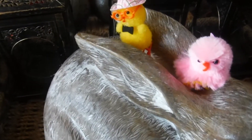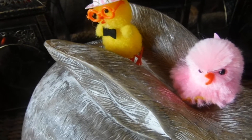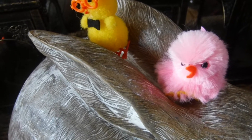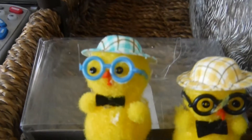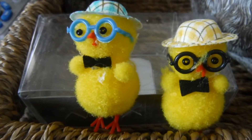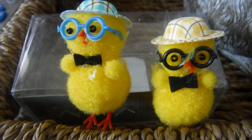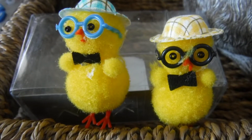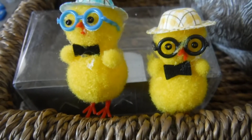I also got these little guys here — they were a dollar a box. I had the pink little bird; it's four in a pack. And this yellow one — these guys came three in a pack. They're cute, and they're only one dollar, all from Michaels.